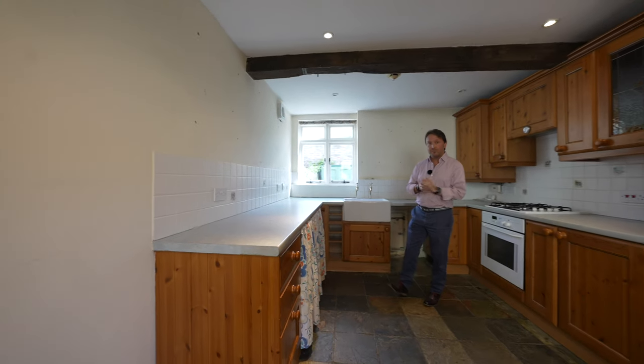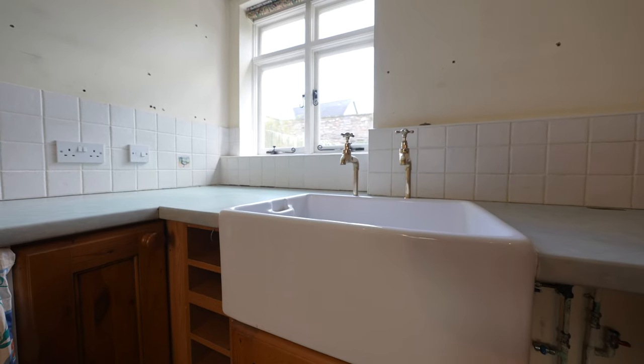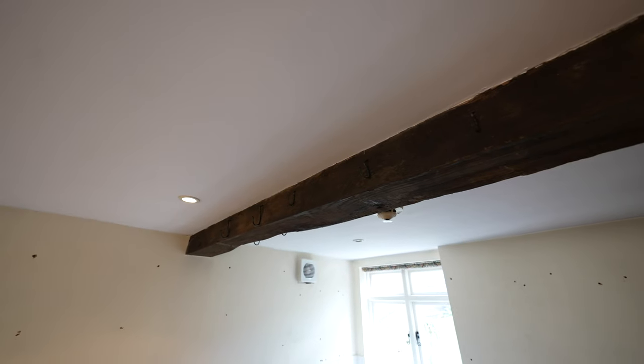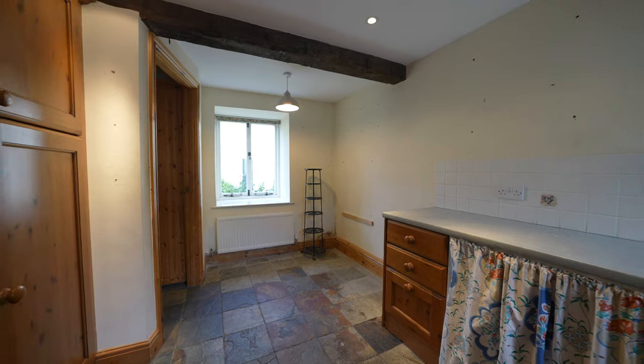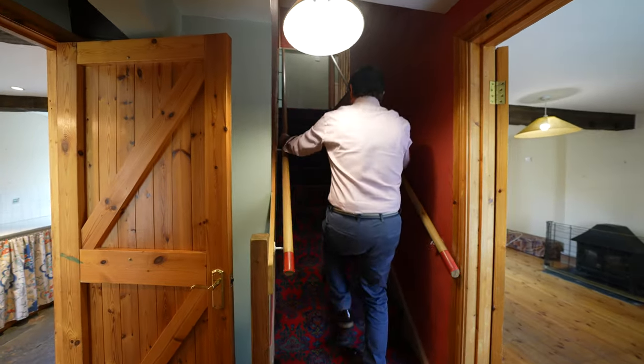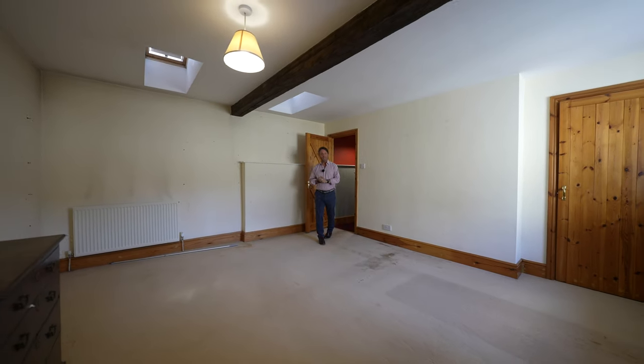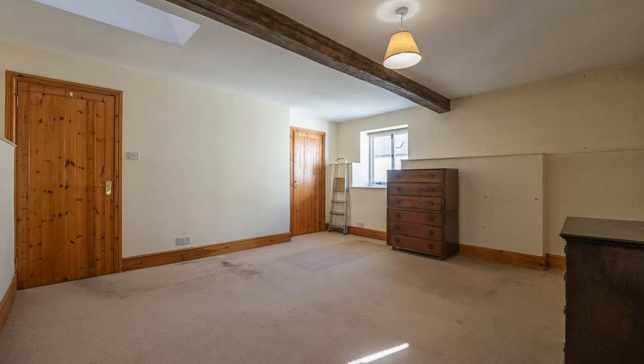The kitchen is a particular feature of this wonderful home, having a host of characterful things such as a Belfast sink unit, exposed beams to the ceiling, as well as slate flooring and ample space for appliances.